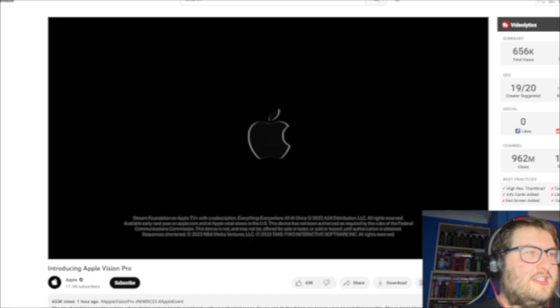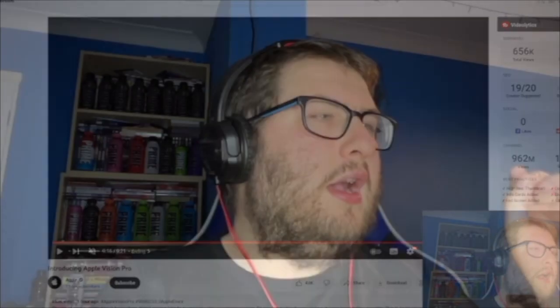This headset will be fantastic for anyone in the YouTube space — making YouTube videos, editing thumbnails, editing content, watching films on Disney Plus. Though Disney Plus not being available on it is one downside I'd like addressed.